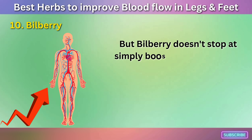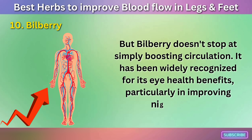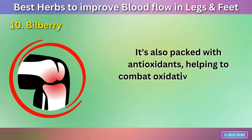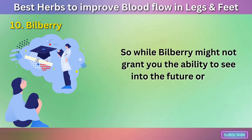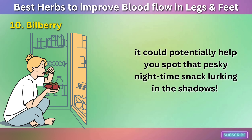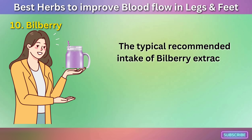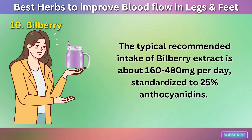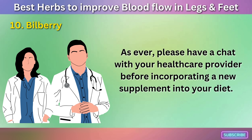Bilberry doesn't stop at simply boosting circulation. It has been widely recognized for its eye health benefits, particularly in improving night vision. It's also packed with antioxidants, helping to combat oxidative stress and inflammation in the body. The typical recommended intake of Bilberry extract is about 160 to 480 mg per day, standardized to 25% anthocyanidins. As ever, please have a chat with your healthcare provider before incorporating a new supplement into your diet.